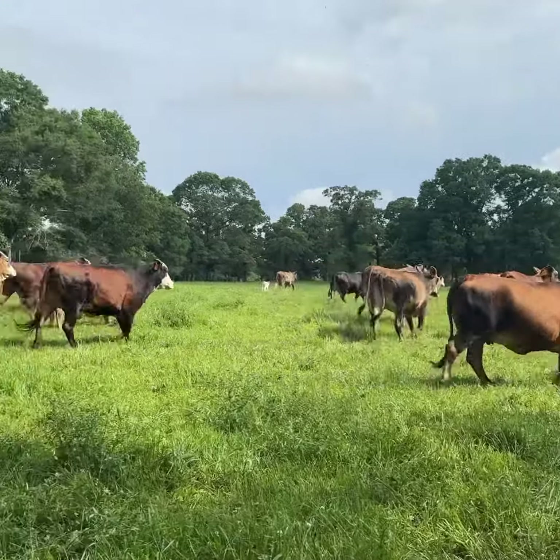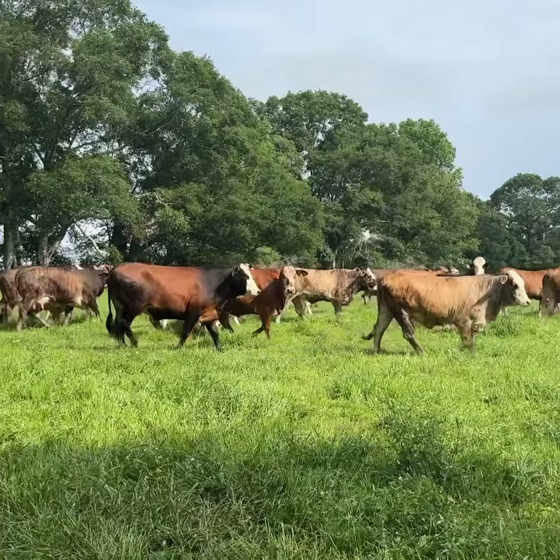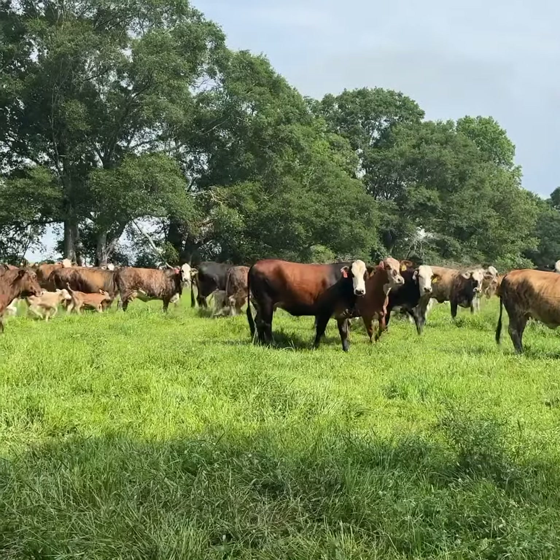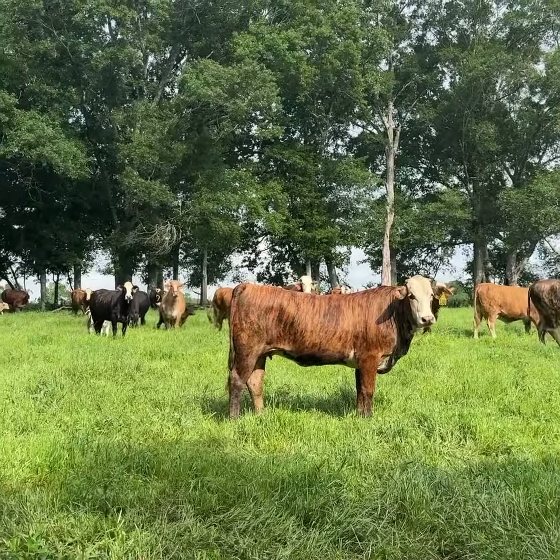Wow, what a gorgeous set of two to four-year-olds, maybe a few five-year-old cows in this group. They're as good as they make them. F1 Braffords, 120 head in this pasture, like 70 calves on the ground. They are as good as they make them.